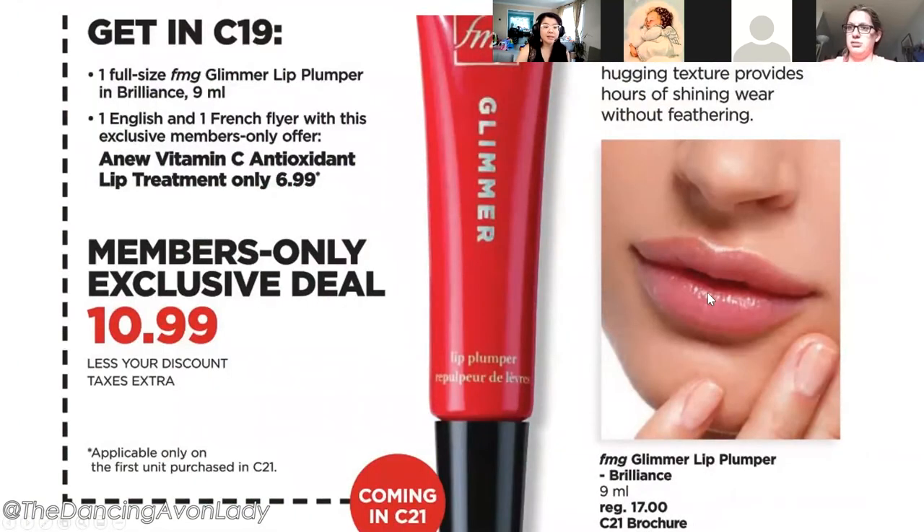If you haven't joined the Beauty Advantage Club yet, take a peek to see if it interests you. If you join before August 1st you'll receive an exclusive product for $10.99 in your Campaign 19 order — the demo isn't even available until Campaign 20, so you get a heads up plus two dollars less with your discount. I think this is going to replace the beloved Beyond Color lip conditioner plumping product, so I'm definitely getting one to try.